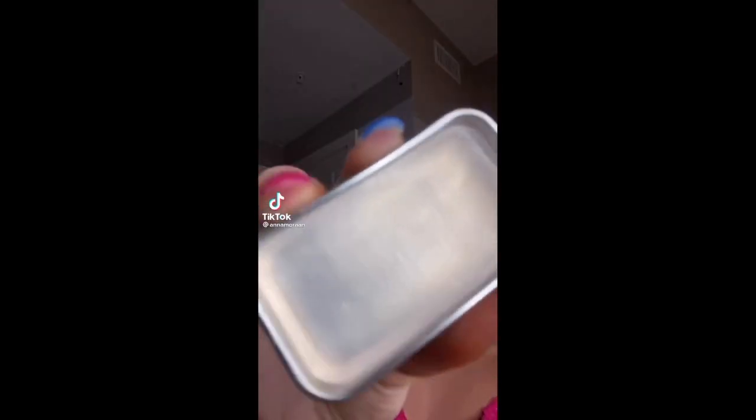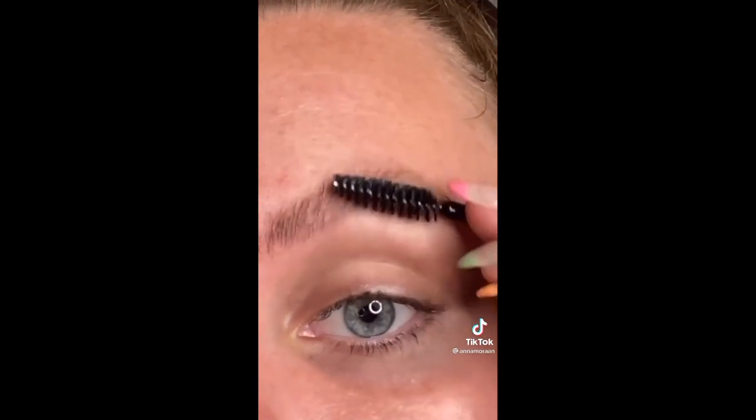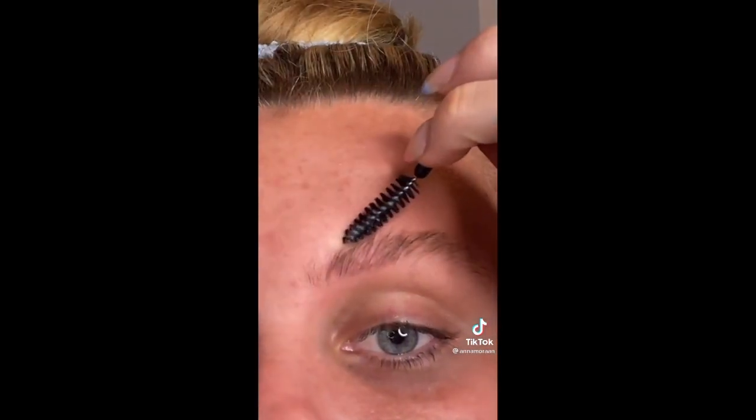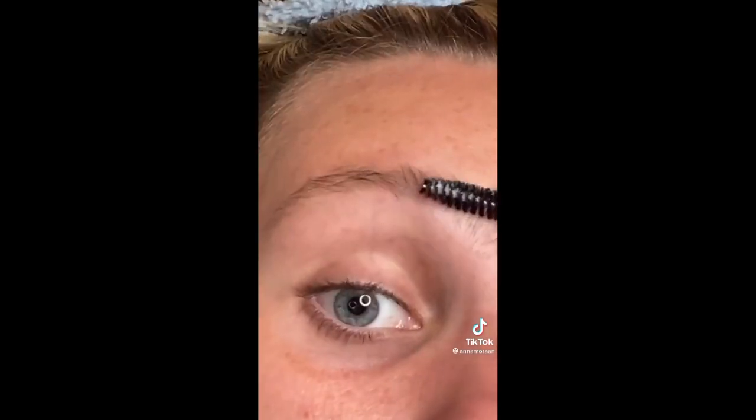Today I will be trying out the ever so popular soap brow. When I first heard people talking about this, I thought they were giving their eyebrows baths. I put the spoolie in water and now I'm just brushing them up after I dipped it in the soap. I got it from Amazon — I think it's the one Madison Beer used. I didn't know exactly what I was doing, but I think I got it and I love the way it turned out. So I went ahead and did the other brow.